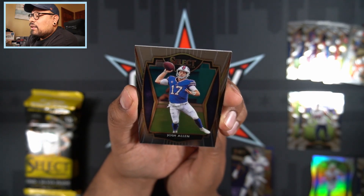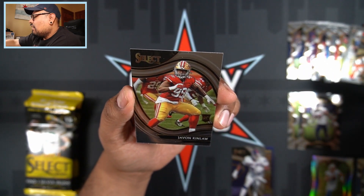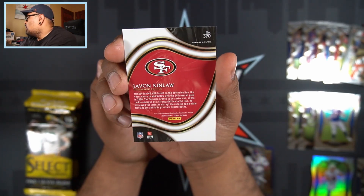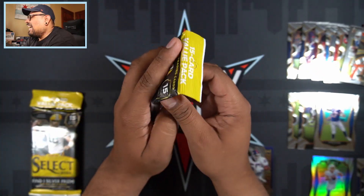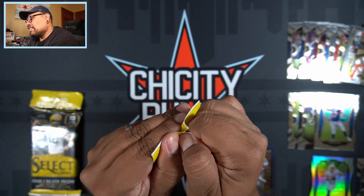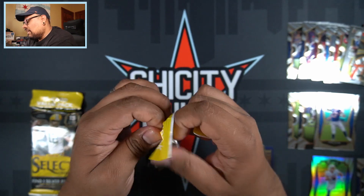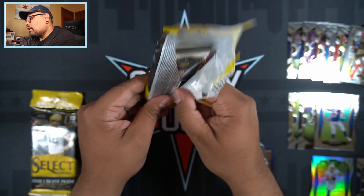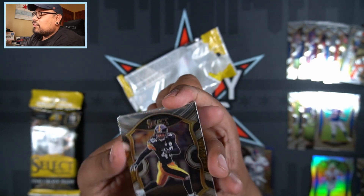We also have a Josh Allen, and our final card is going to be Javon Kinlaw — and that is the Field Level, the rarest one we could get. There is the back. So that is an amazing, amazing pack, and we still have two more to go! It's a little unfortunate that the Herbert has that little ding, but if I grade it it'll probably come out as a 9 — won't get a 10 for sure — but it is a silver Herbert, so I'll take that any day of the week.